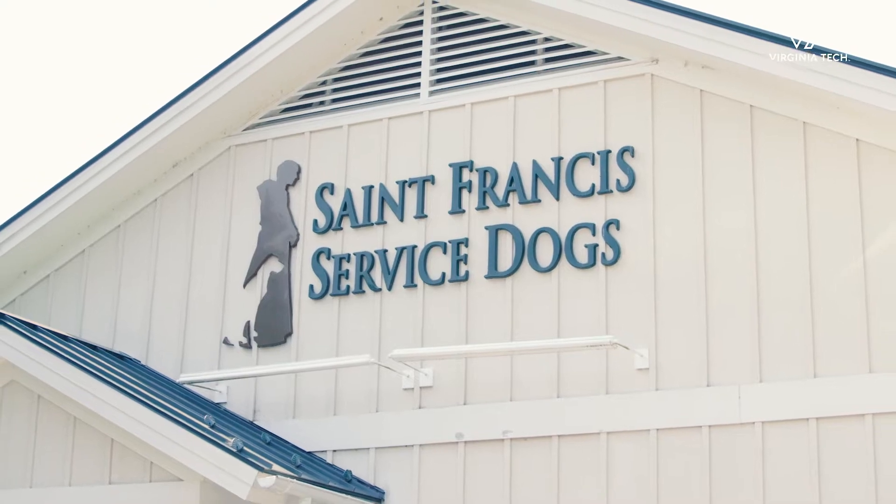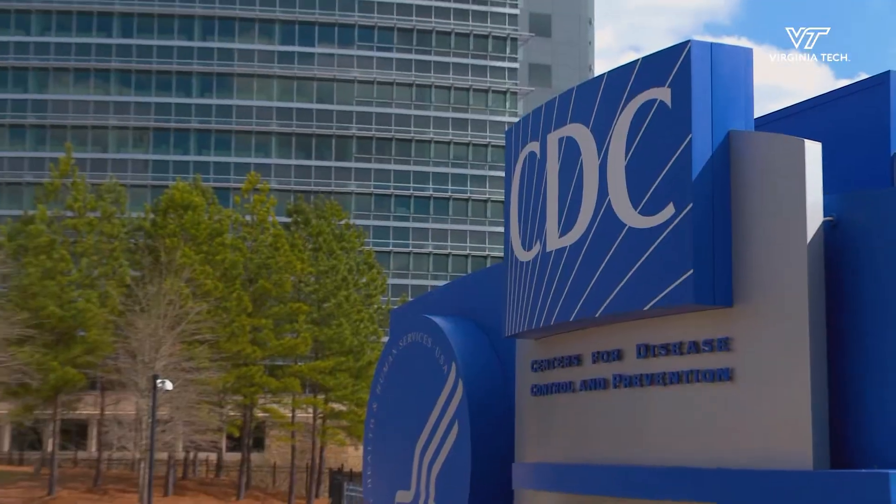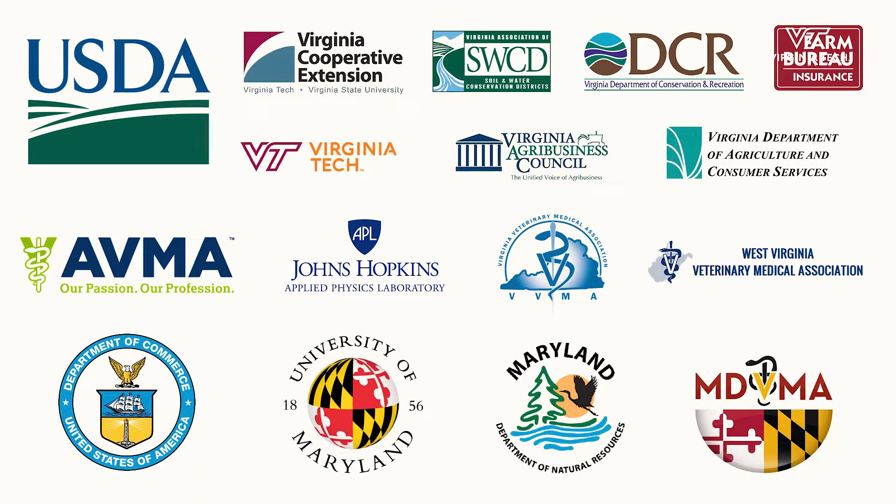Our alumni serve and support both local and global communities. They work in private practice, the CDC, FDA, state organizations, and fill other critical needs across the region.